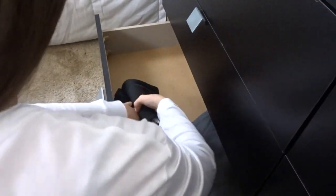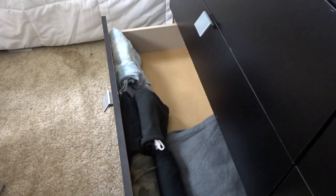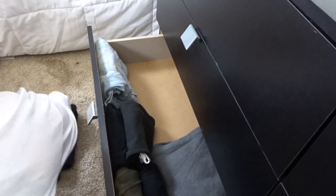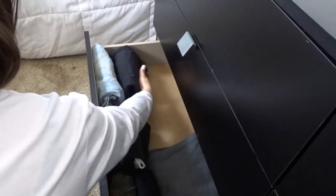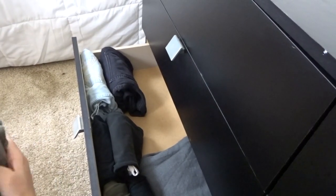Down here on the bottom drawer I'm putting a few more pairs of yoga pants and sweatpants because, let's be honest, I have way too many pairs of yoga pants. I'm also throwing my jeans down here and even though I don't have organizers in this bottom drawer, it has still stayed super organized and the system has worked really well.